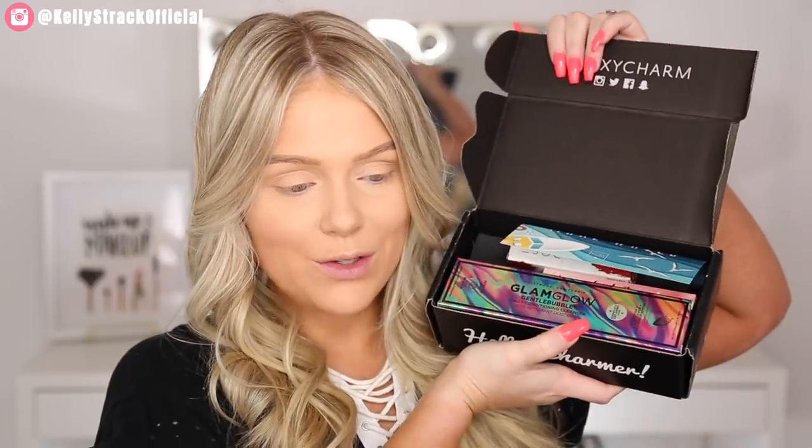All right, so first things first, we're gonna unbox and then try all of the products. This is what I see — Glam Glow! This is probably why the box is longer. Oh my God, I'm so excited. This is the Glam Glow Gentle Bubble Daily Conditioning Cleanser.